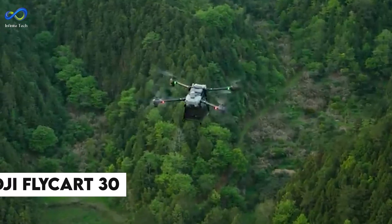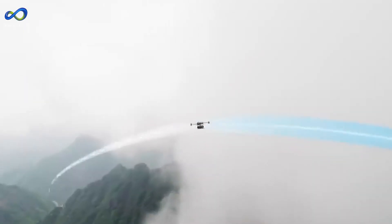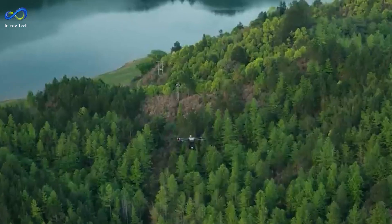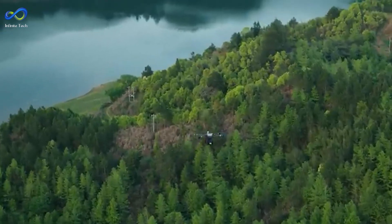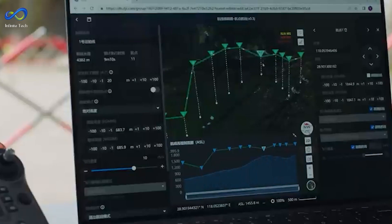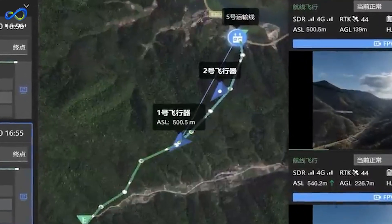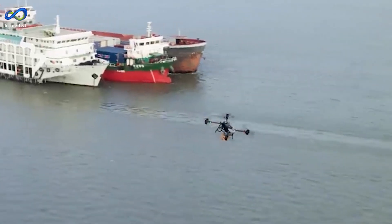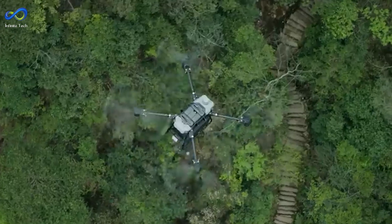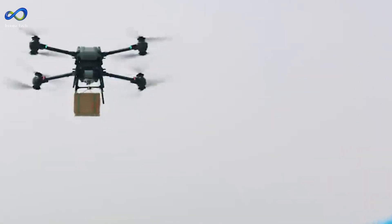The DJI Flycart 30 is turning heads in the delivery drone world, and for good reason. This isn't your average drone — it's like the superhero of the skies, ready to revolutionize delivery. When you look at the Flycart 30, you can't help but be impressed. It has a rugged, sophisticated vibe and is packed with all the latest tech, making it as smart as it is tough. The real magic happens when you start talking about payload capacity and range.